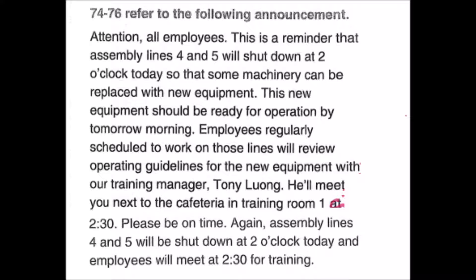Questions 74 through 76: Attention all employees — this is a reminder that assembly lines four and five will shut down at two o'clock today so that some machinery can be replaced with new equipment. This new equipment should be ready for operation by tomorrow morning. Employees regularly scheduled to work on those lines will review operating guidelines for the new equipment with our training manager Tony Luong. He'll meet you next to the cafeteria in training room one at 2:30. Please be on time. Number 74: Where does this announcement most likely take place? Number 75: What is planned to happen at two o'clock? Number 76: Who is Tony Luong?